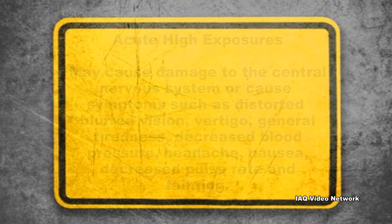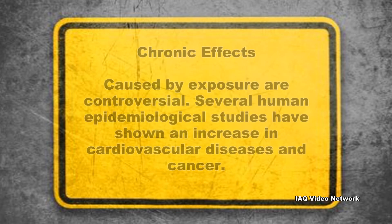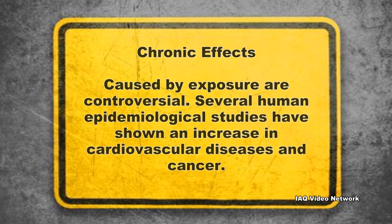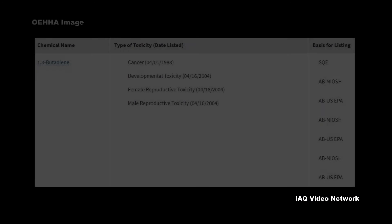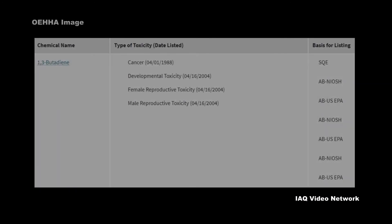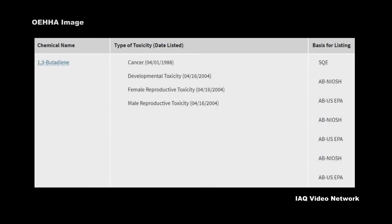Chronic effects caused by exposure to 1,3-butadiene are controversial. Several human epidemiological studies have shown an increase in cardiovascular diseases and cancer. California's Office of Environmental Health Hazard Assessment added 1,3-butadiene to the list of chemicals known to the state to cause cancer for purposes of Proposition 65 back in 1988, and for developmental and reproductive toxicity in 2004.